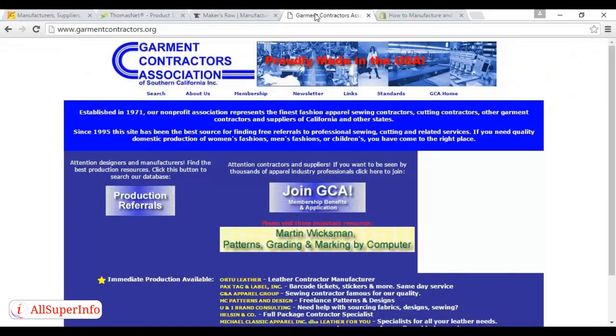If you're planning on creating something specific, such as clothes, then you'll be looking for a specific type of contractor. For example, you might need a garment contractor, and you can find these at garmentcontractors.org, and there are other sites as well. This site does look a bit dated now, but I'm told the information on it is fairly up to date.